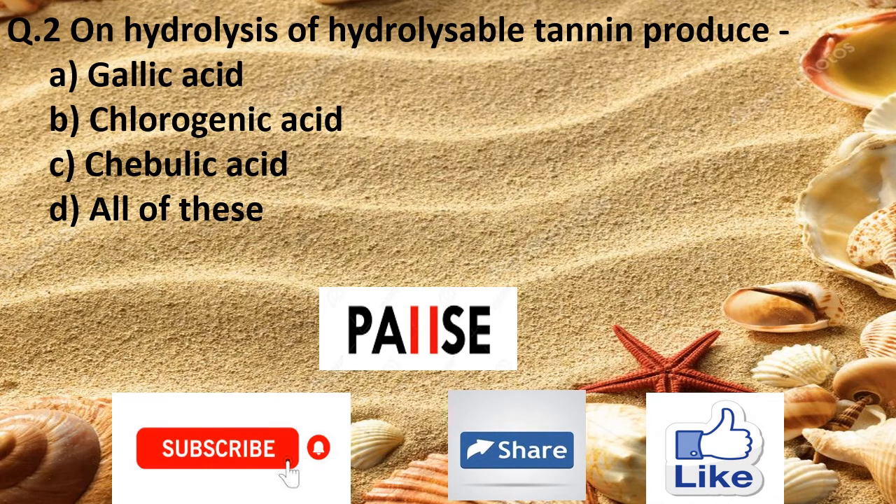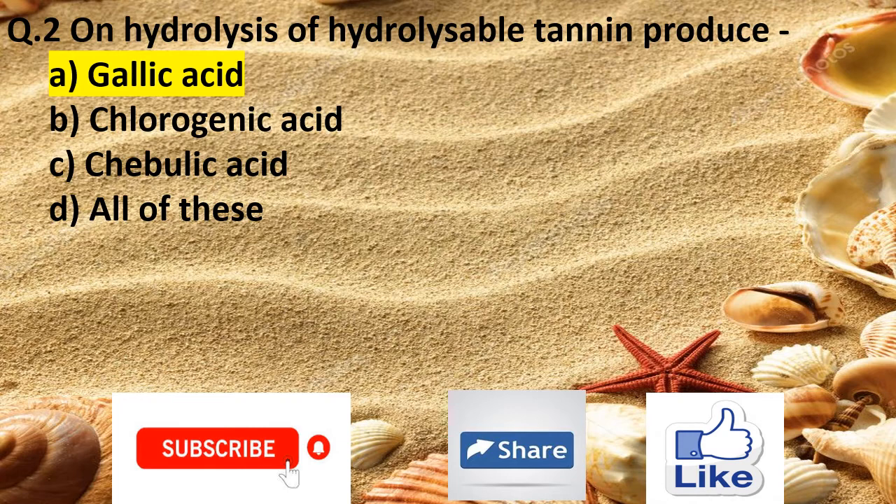Question 2. Acid hydrolysis of hydrolyzable tannin produces: Option A gallic acid, Option B chlorogenic acid, Option C chebulic acid, and Option D all of these. The right answer is Option A gallic acid.